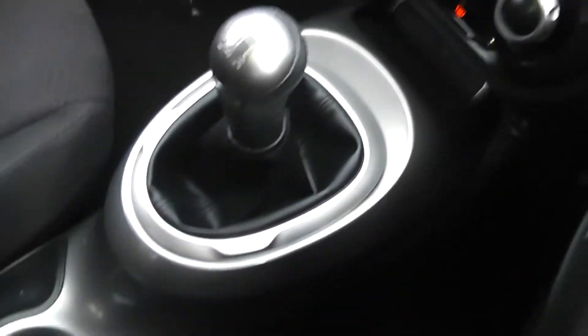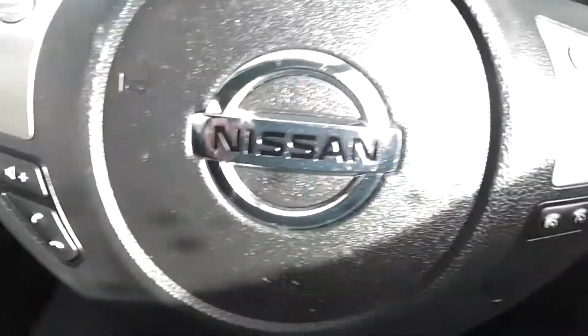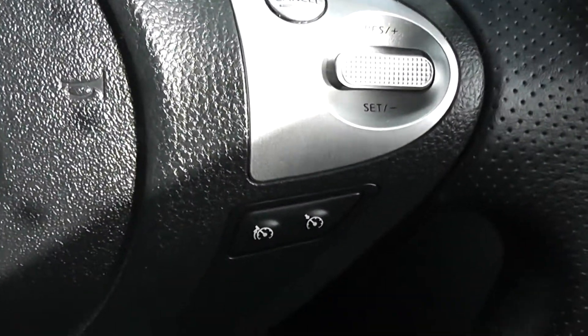In the centre you have your manual gearbox along with some cup holders and a large compartment for your belongings. On the steering wheel, on the left hand side you have controls for the music, volume and phone navigation system. And on the right hand side you have controls for the speed limiter and cruise control.